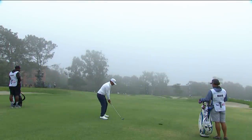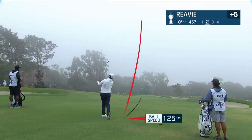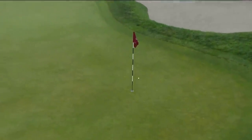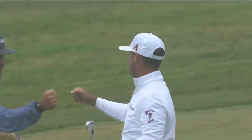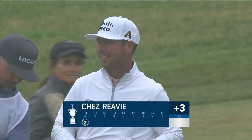A moment ago here at 10, Ches Revy just giving his second round a start. There's a bit of lingering marine layer that just popped over the golf course, no wind too. That's how you get your day starting — a good two at the 10th from the fairway. Ches Revy all smiles.